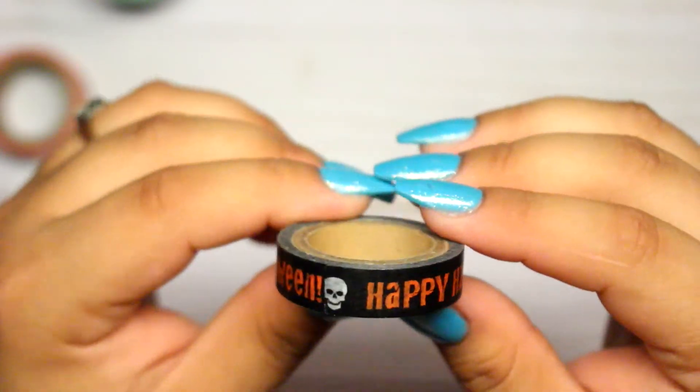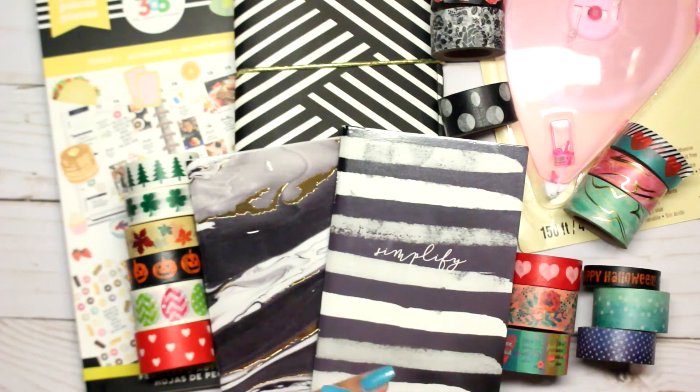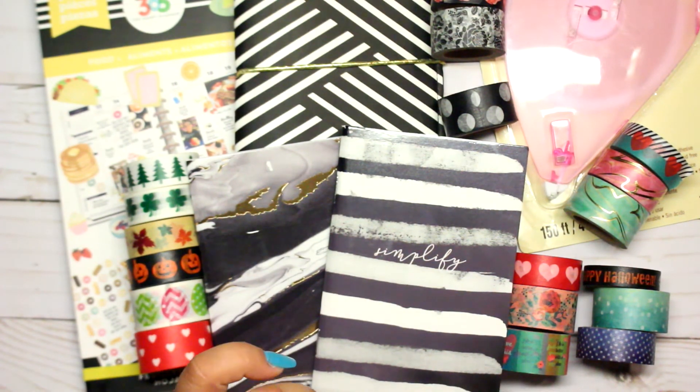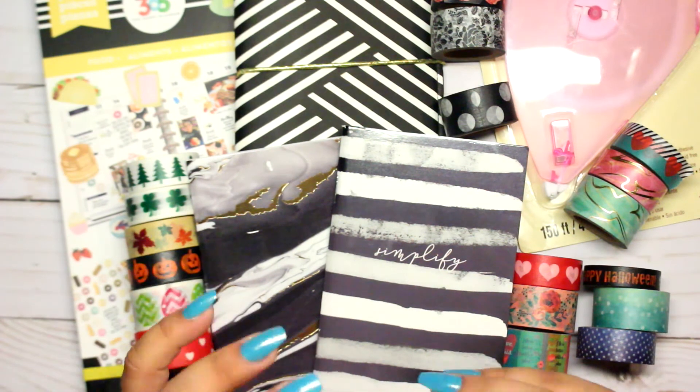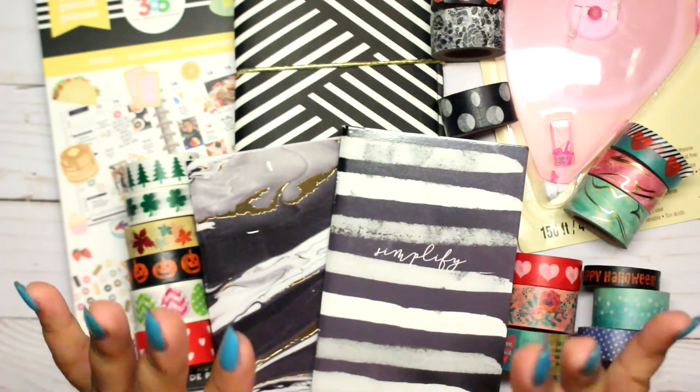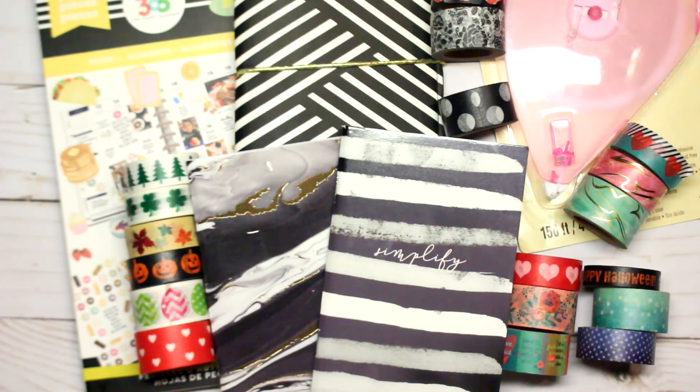That's everything I got from Michael's, you guys! I hope you found this haul interesting. I love watching hauls myself, so I hope you enjoyed this video as much as I enjoyed buying all this stuff. Thank you so much for watching, and I'll see you in my next video — bye!